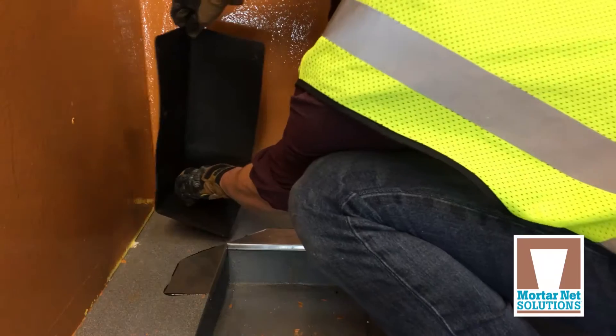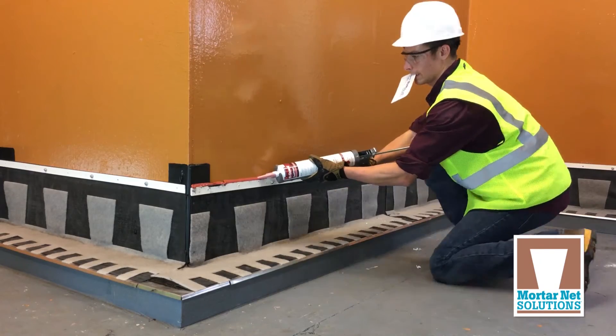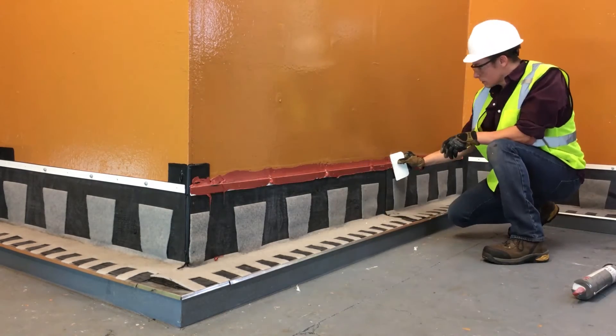The Total Flash Cavity Wall Drainage Solution, the Mortonet Mortar Dropping Collector and the Mesh Wheat Vent — all from Mortonet Solutions — ensure moisture management and ventilation of the masonry cavity wall.